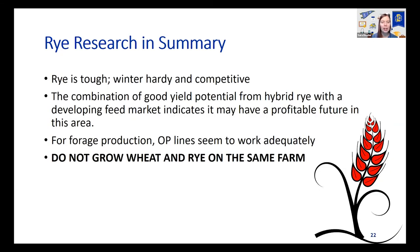In summary on rye: it's tough, winter hardy, and competitive. Good yield potential from hybrid rye with a developing feed market means it could be profitable in the future. Right now, if you're growing rye as a cash crop, you need to find a market before you plant it — the feed market is kind of where it's at and you can't always find a market if you just plant it and plan on marketing later. For forage production, open-pollinated lines seem to work adequately. And don't grow wheat and rye on the same farm — that's a contaminant issue.